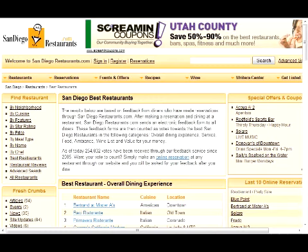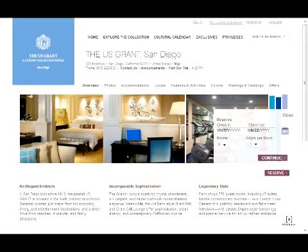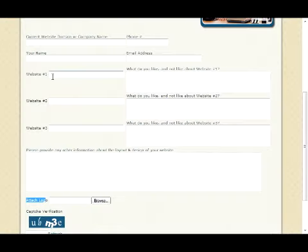Your job is basically to find some websites that you like, then list what you like about them and what you don't like. We can combine all the best features of the websites you like, and then we'll come up with some mock-up designs. And that's it for step one.